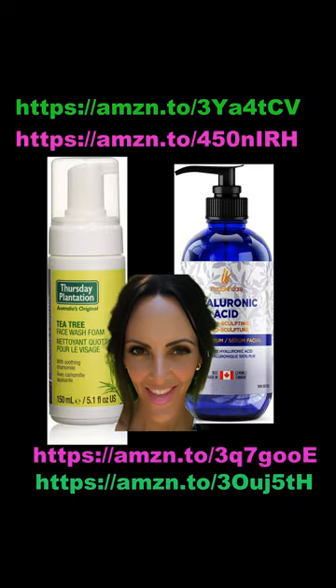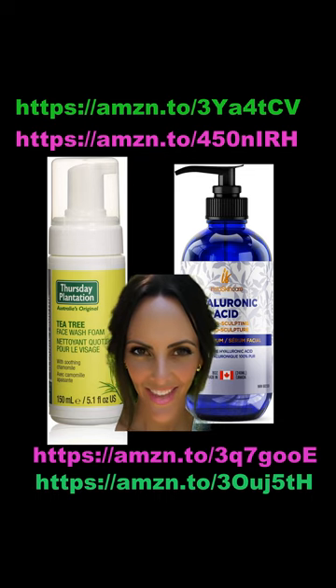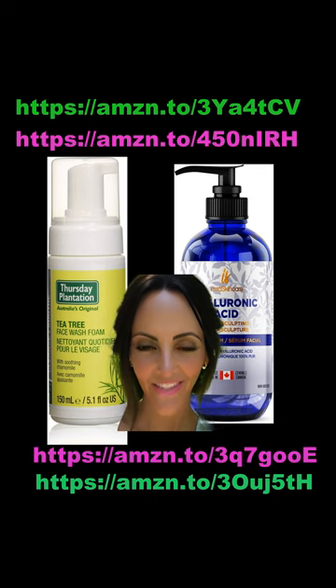Last, but not least, I was lucky enough to have a few of my skincare products on sale during the Prime Day Sale. Thursday Plantation Tea Tree Face Wash Foam is one of my favorite cleansers. It gently removes sebum excess, dirt, and makeup without stripping the skin of its natural oils. It contains 100% pure Australian tea tree oil, a natural antibacterial ingredient, and leaves my skin feeling great. The other skincare product I wanted to try was Big Bottle Pure Hyaluronic Acid Serum for my face. I regularly use hyaluronic acid and this one had very good reviews. I gave it a try and it has not disappointed me. It goes on very smoothly and does not leave a sticky feel to it. Great product.